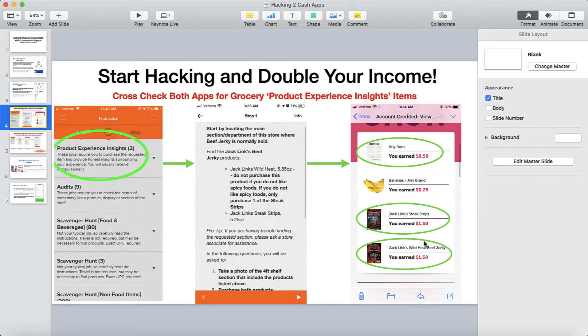Here's another cool thing the Ibotta app prompted me to do. They said they'd give me the cash back for those two items, and also 50 cents simply for going to the grocery store and uploading a receipt. I went ahead and uploaded the receipt and got an additional 50 cents. And while I was at Walmart, I needed bananas — there was a cash back reward for that too, so I got 25 cents off of that.